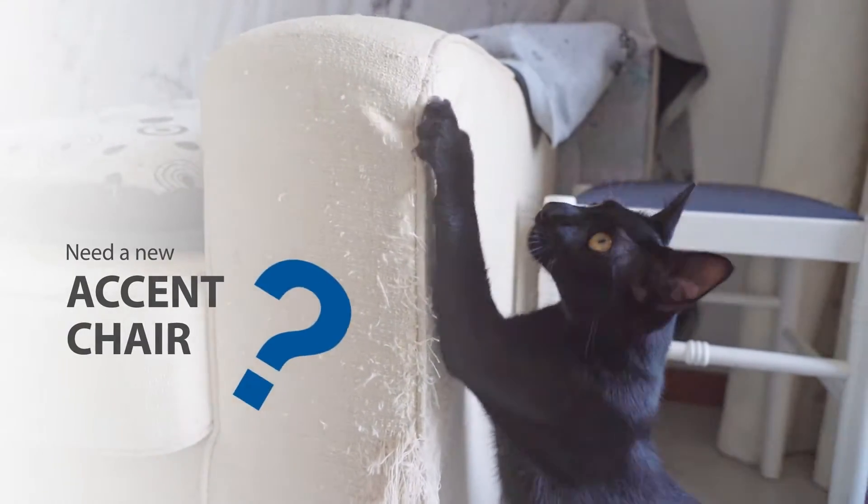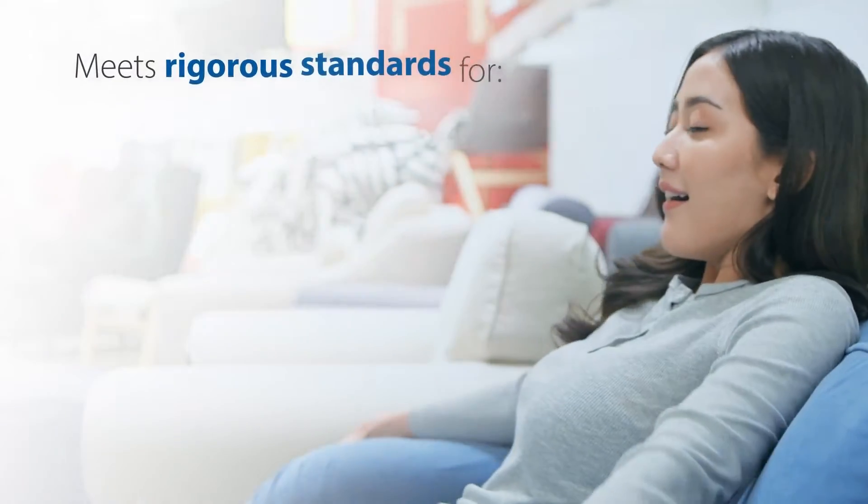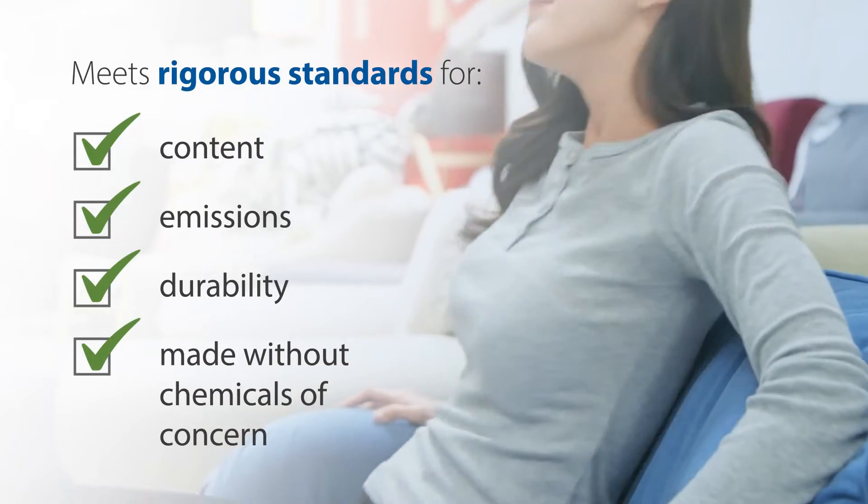Need a new accent chair? Be sure the foam inside is CertiPUR-US certified. That's your assurance the foam meets rigorous standards for content, emissions, and durability, and is made without chemicals of concern.